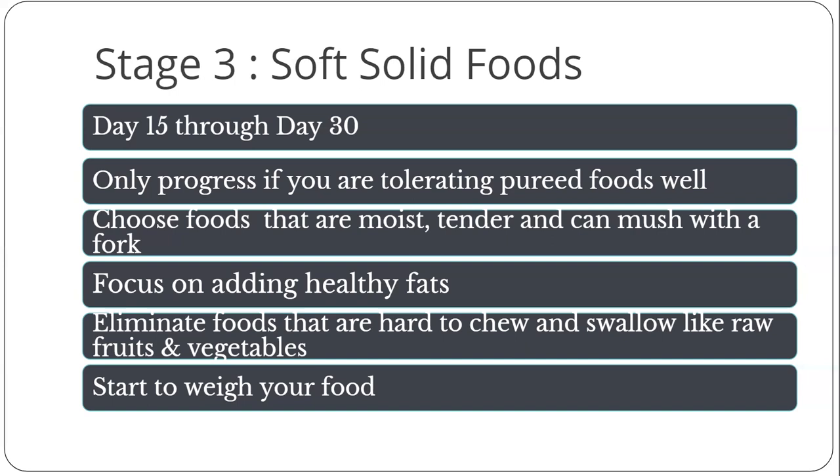If a food does not sit right or your body is not ready for it, your mouth will water or your gut will get agitated. If this happens, wait one to two weeks and try the food again. Each stage focuses on bringing in something new: stage one is hydration, stage two is protein, and stage three the focus is now on healthy fats. You are no longer blending, so take pinky-sized bites and chew to applesauce consistency before swallowing.